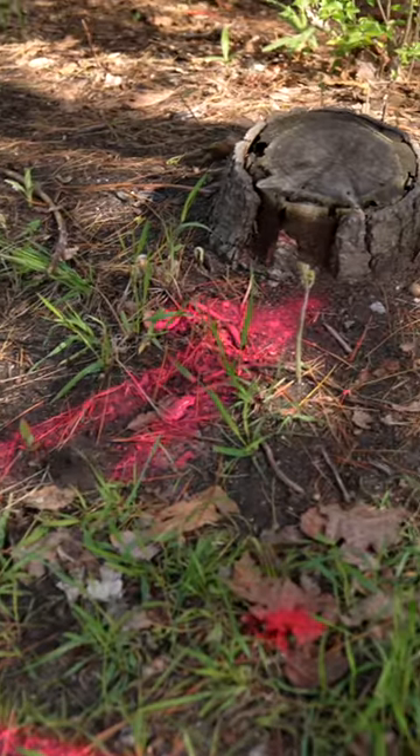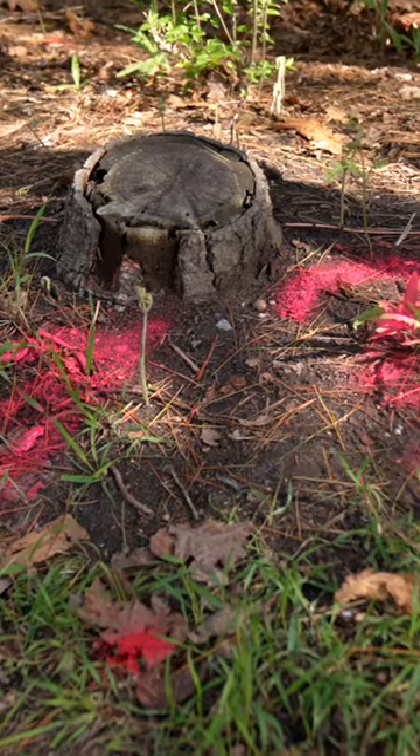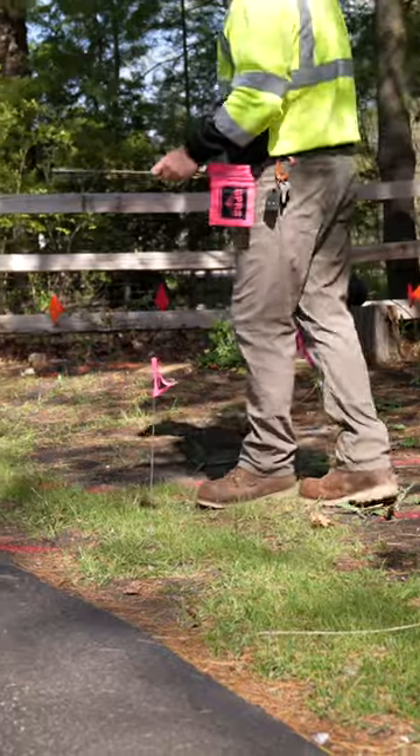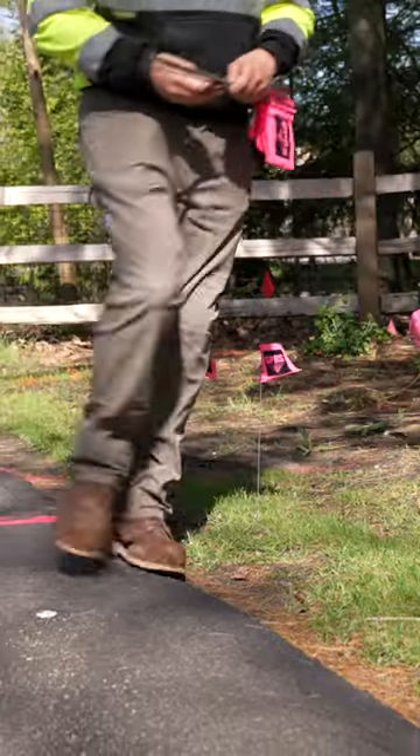GPRS project manager Trey Merrill located electrical lines, a gas main, and a water main in the project area, proving that you can't be sure what's underground unless you hire someone like GPRS to look for you.